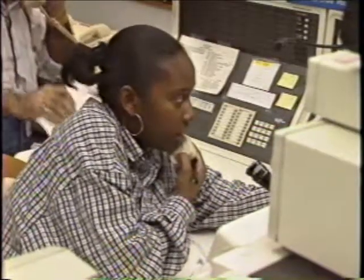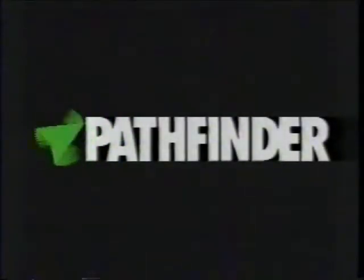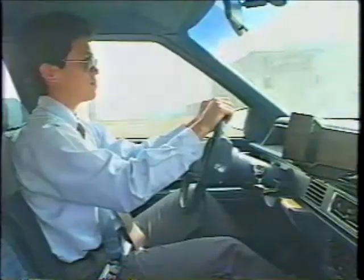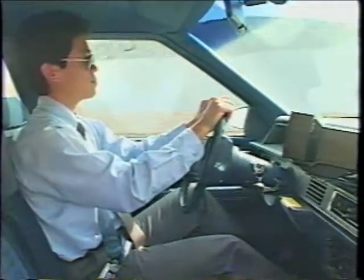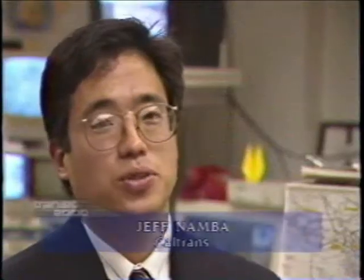Coordinating this information for the benefit of individual drivers of tomorrow was the goal of an Intelligent Vehicle Highway System experiment called Pathfinder. Jeff Namba was a Pathfinder project coordinator for Caltrans. Pathfinder was the first Intelligent Vehicle Highway Systems project of its kind to be tested in the country — a cooperative effort between Caltrans, the Federal Highway Administration, and General Motors.